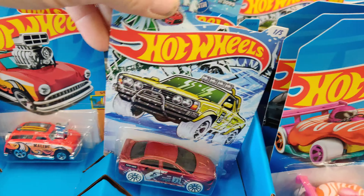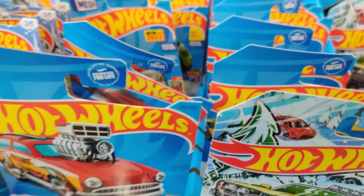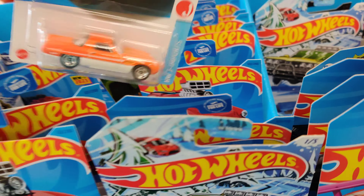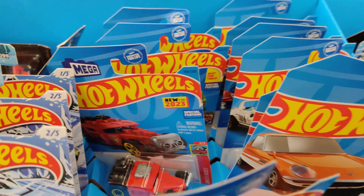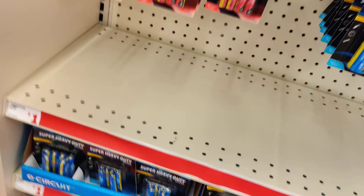Can't believe I missed this — did not know they were getting a display, had no idea. Well, can't get them all the time, right? So as long as we get some of them. Oh, there's another one — there you go haters, another one for y'all. Nothing there, nothing there. Let's go check the pegs — hold on, let me get my keys. Storm in the buggy for now. Alright, let's go.